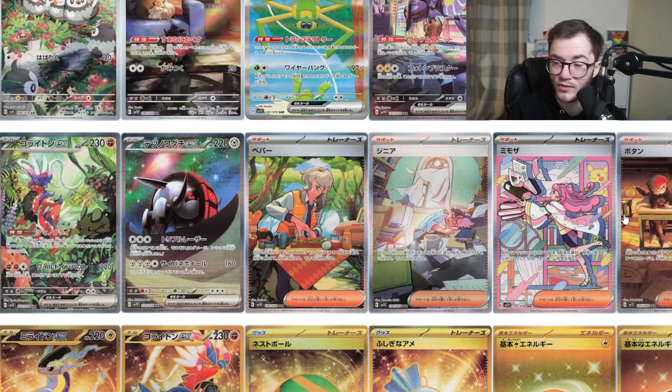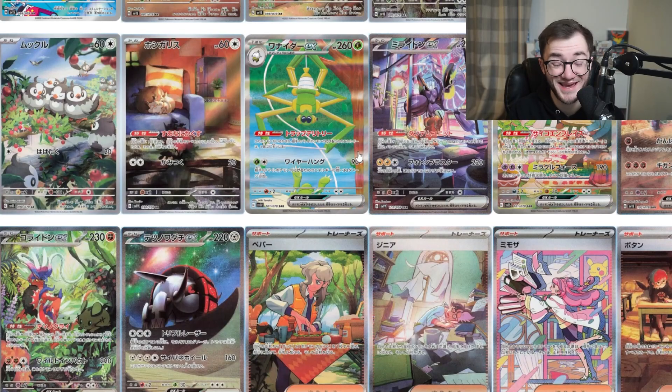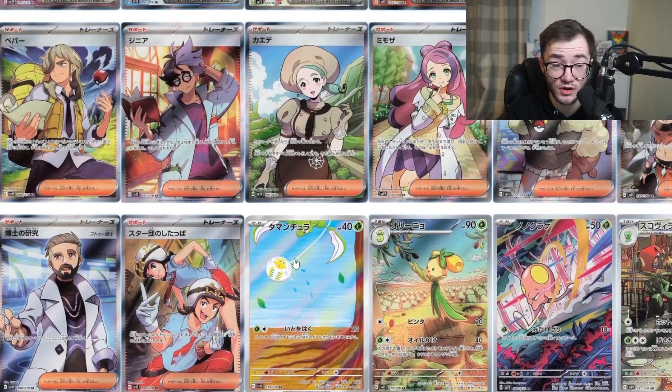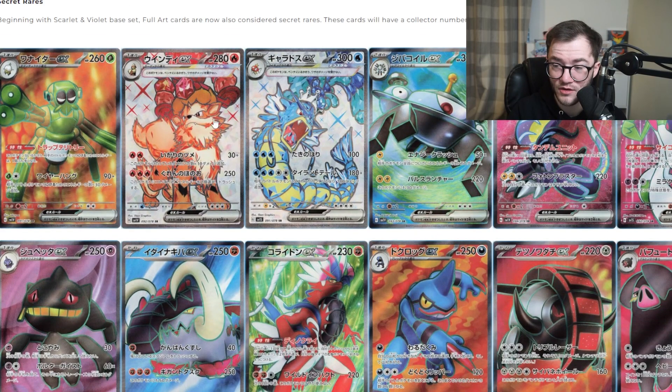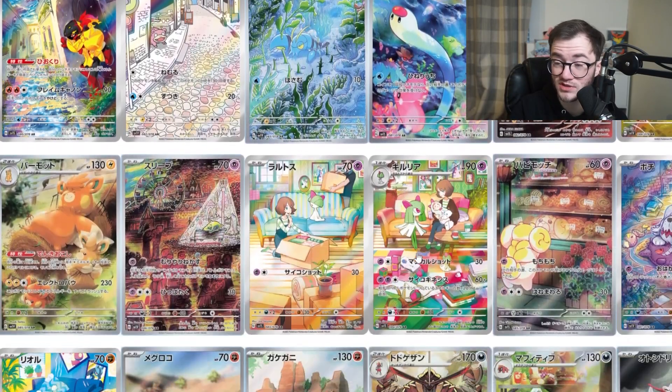These other trainers I'd assume will probably feature not in the main set but in a specialty subset. Then we have the gold hyper rare cards — these look really nice. The gold energy cards are great, and Miraidon and Koraidon in gold look good. I have to give it to Pokémon — they've smashed it out of the park with this artwork, especially with the new illustration cards. These full art trainers look nice, the illustration cards look nice, and the gold cards look absolutely amazing.